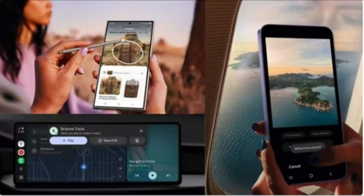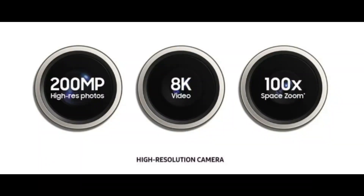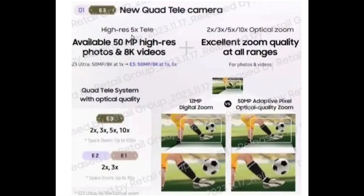Delving into the camera details of the Ultra model, it includes a 200MP wide sensor, a 50MP telephoto sensor supporting 5x optical zoom with OIS, a 10MP telephoto lens offering 3x optical zoom with OIS, and a 12MP ultra-wide sensor.